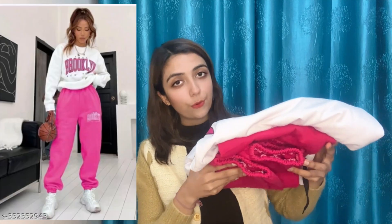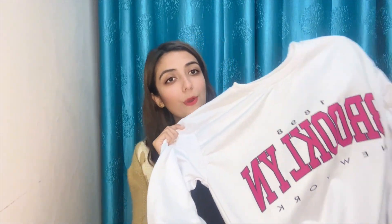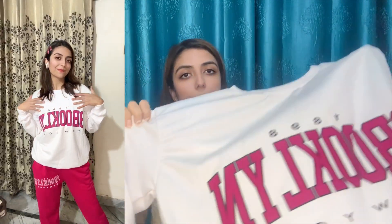So guys, the first product in this haul is a coord set, and I bought it for 700 rupees. Let's talk about the top — you get this in white color with 'Brooklyn, New York' print, and it is a cotton blend material.